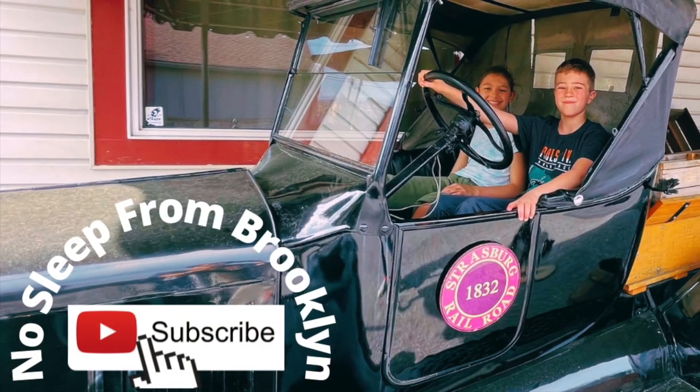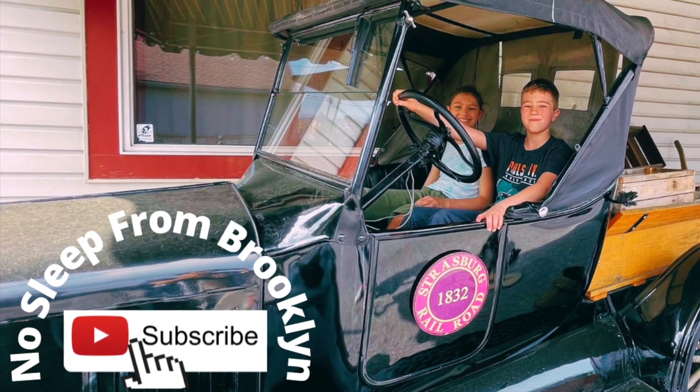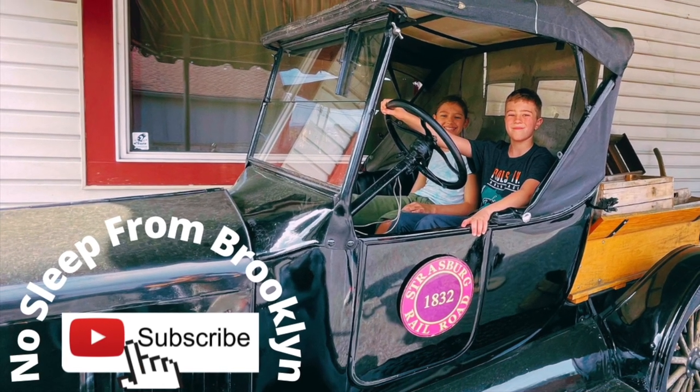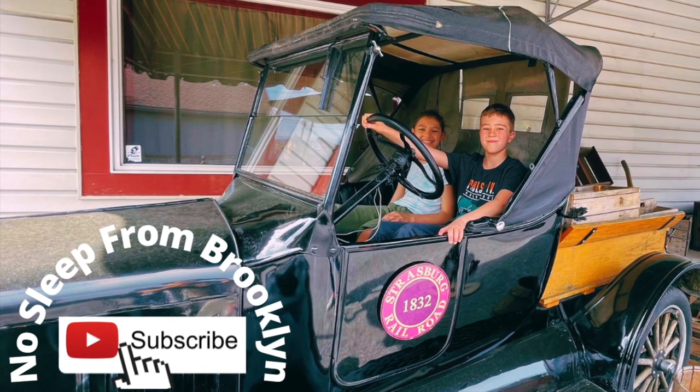We're trying hard to grow our channel, No Sleep from Brooklyn. If you enjoyed this video, please give us a like and subscribe. If you know anyone else who would like this content, please share. Thanks so much, guys.